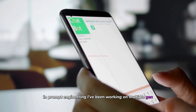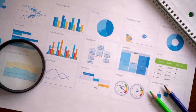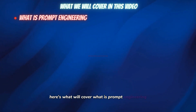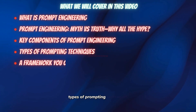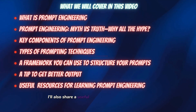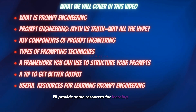I've been working on multiple Gen AI projects for different clients, and the concepts and basic framework we're going to talk about in this video were sufficient for working on small to mid-level Gen AI projects. Here's what we'll cover: what is prompt engineering, myth versus truth in prompt engineering, key components of prompt engineering, types of prompting techniques, a framework for structuring your prompts, a useful tip that applies to any prompt, and finally, some resources for learning prompt engineering.